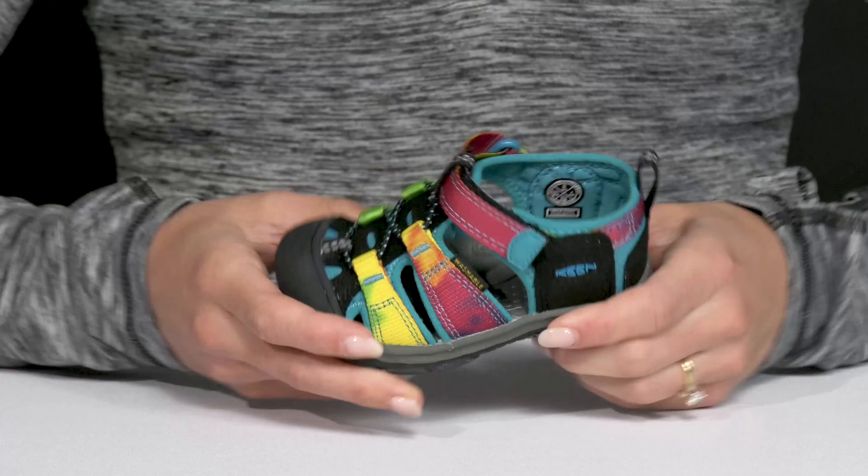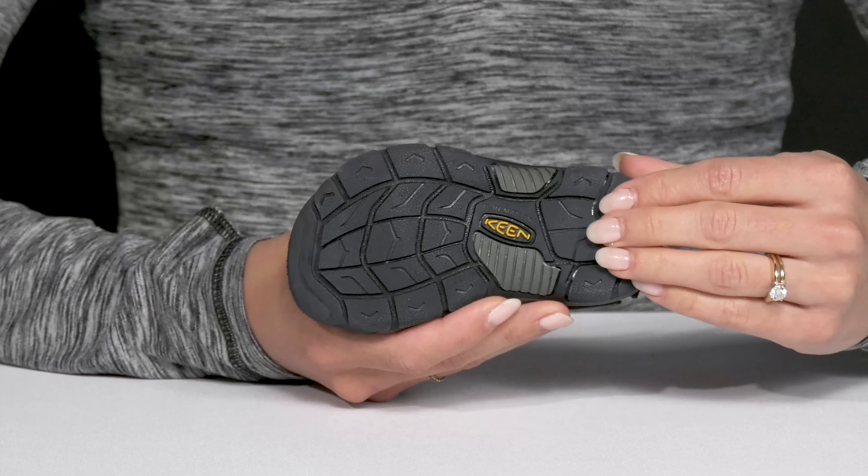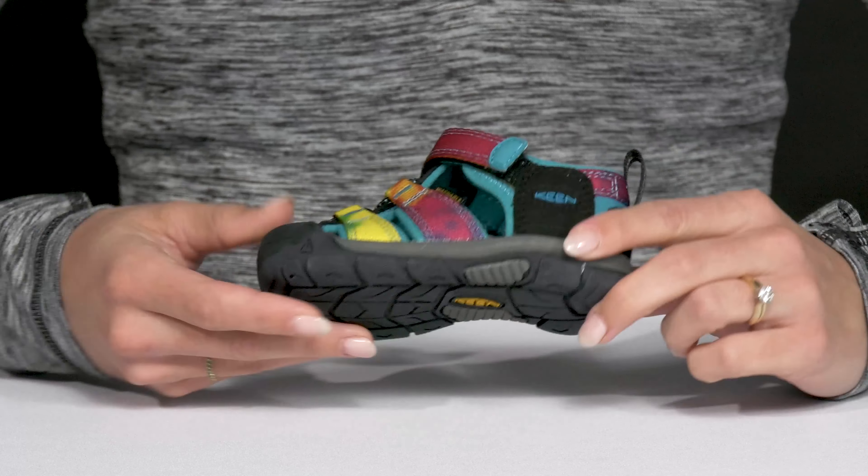These are very flexible, they have a nice outsole as well. It's going to protect them and give them a lot of grip and traction even if it's on wet or dry surfaces.